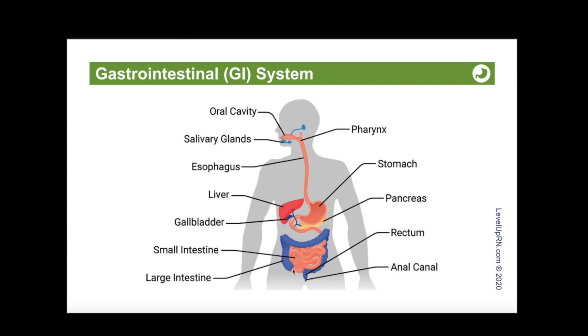Then the food moves to the large intestine. Structures in the large intestine include the cecum, the ascending colon, the transverse colon, the descending colon, the sigmoid colon, and the rectum and anal canal. Feces will move through the colon through segmental contractions.